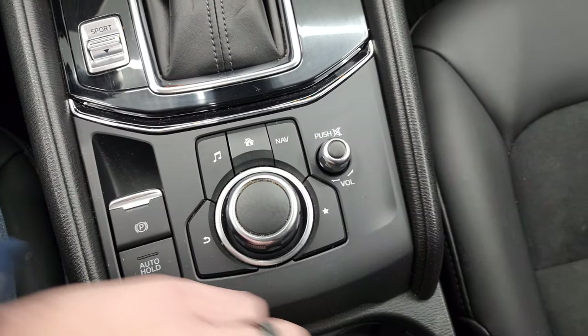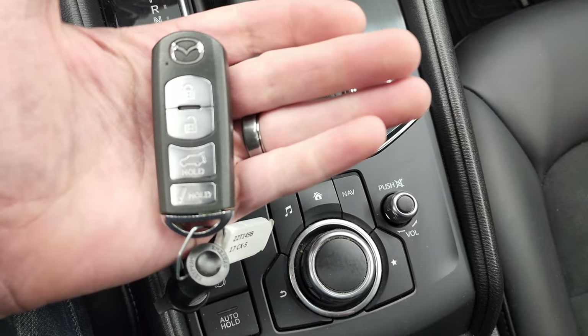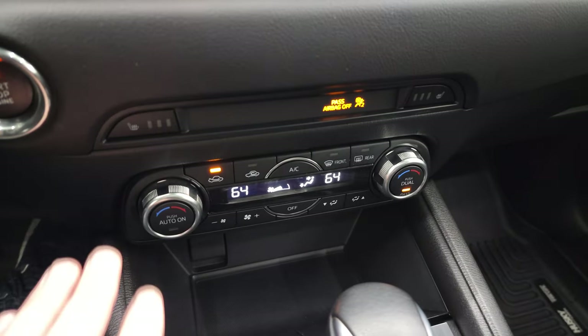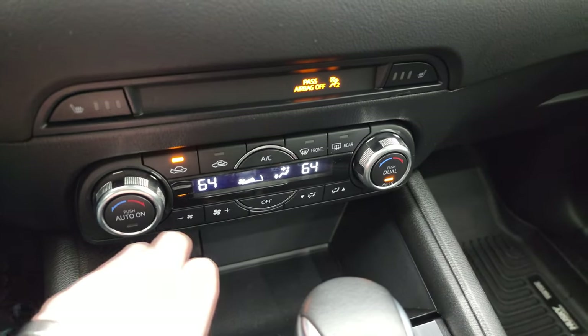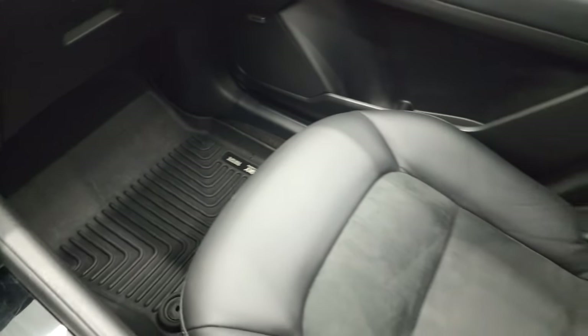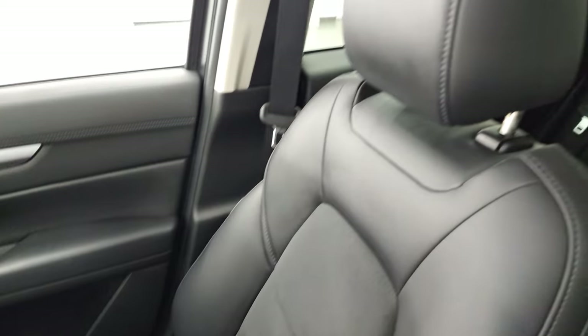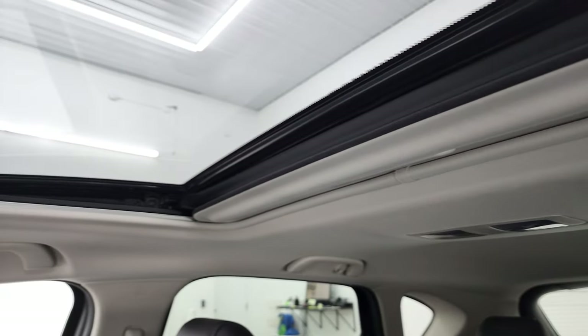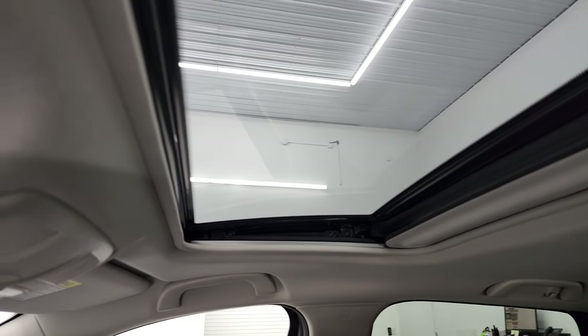There's an electronic parking brake and keyless entry. You get your climate controls down here and your heated seat buttons. You do get the dual climate controls and an automatic transmission. The passenger side floor mat and seat are in excellent condition. I don't think this vehicle has ever been smoked in, and the headliner is in nice shape as well — you do get the power sunroof.